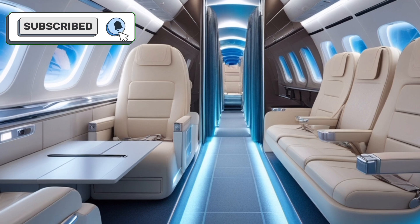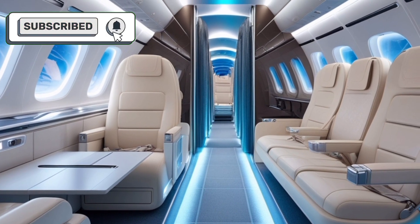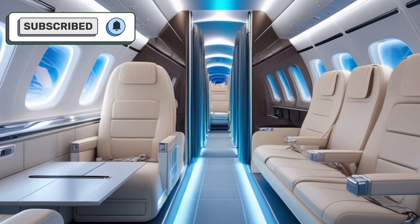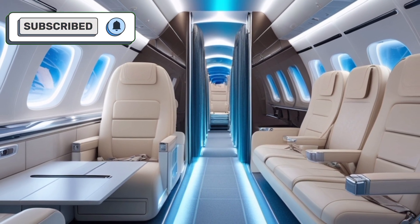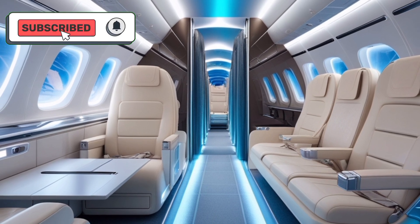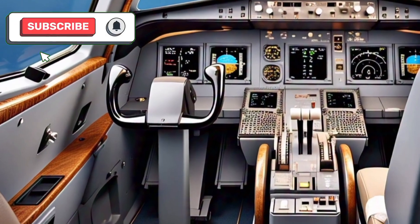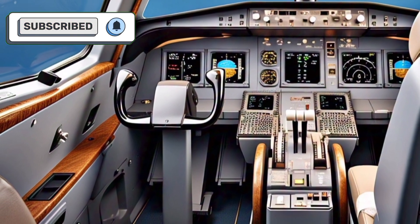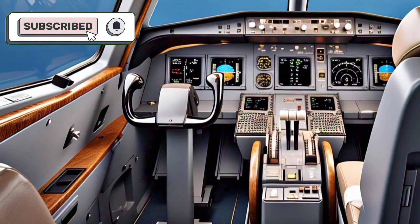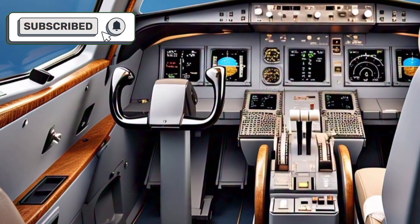Advanced soundproofing reduces noise levels, while smart LED lighting adjusts to different times of the day to reduce passenger fatigue during long flights. The cabin is equipped with state-of-the-art in-flight entertainment systems, including high-definition screens, fast Wi-Fi connectivity, and personalized controls, ensuring a seamless and enjoyable travel experience.